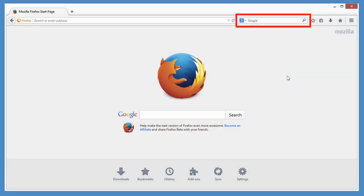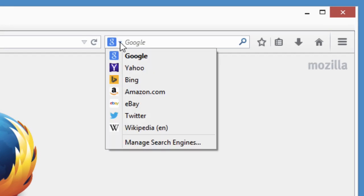Firefox's search bar makes it easy to use any search engine you want. Just click the drop-down menu and choose another search engine.